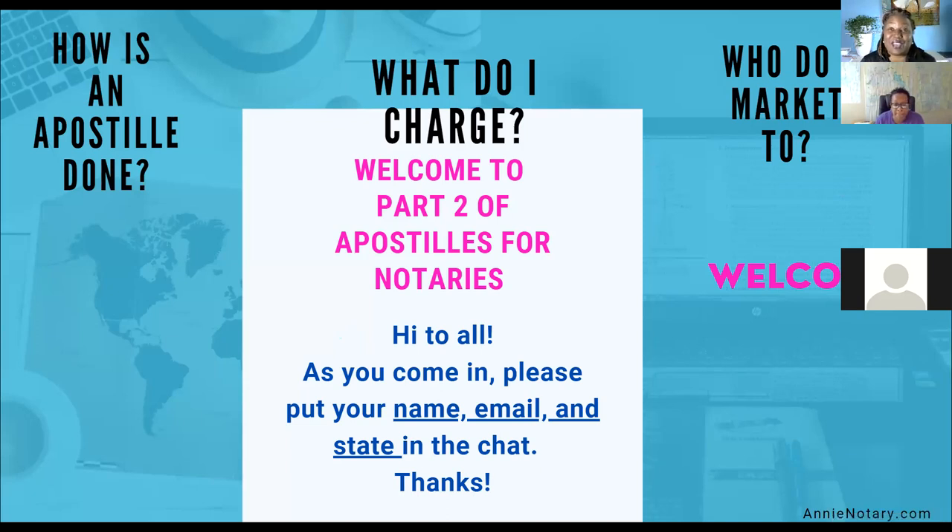As we left off yesterday, we were so happy to have you guys. For those joining for the first time, Part One is going to be in the replay library for Notary Nerds University. We discussed a little introduction into what's an apostille and how it's done. Today we're going to pick it up with more information — the steps to get an apostille request done, what you should charge, and who to market to.